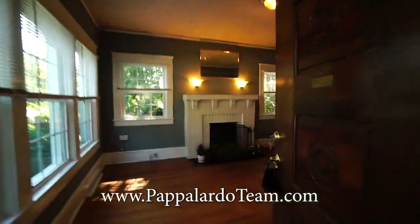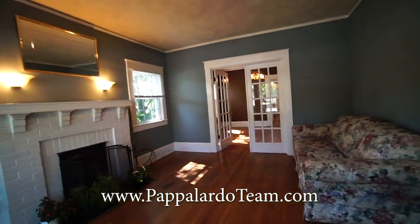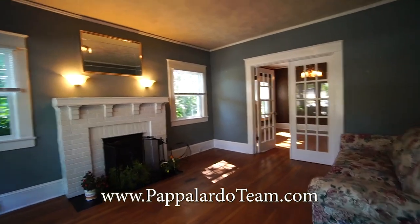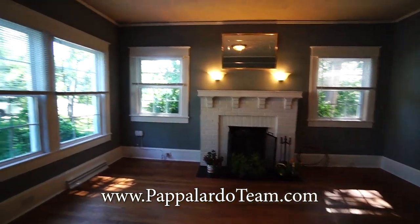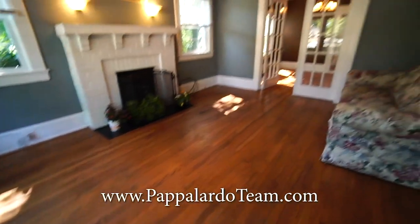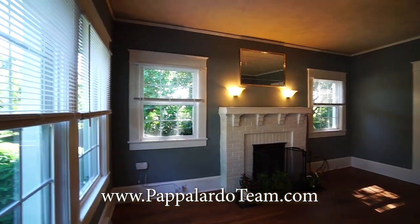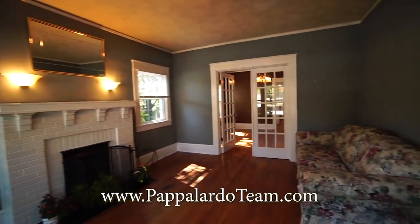From the front porch, we go into the front door and step into this really charming living room. We've got lots of windows in here. That is a wood burning fireplace that does still work. Look at all these windows across the front of the house. We've got original hardwood floors in here. The home was built in 1926 and it still retains a ton of its historic charm. All of the windows have been replaced a couple of years ago.